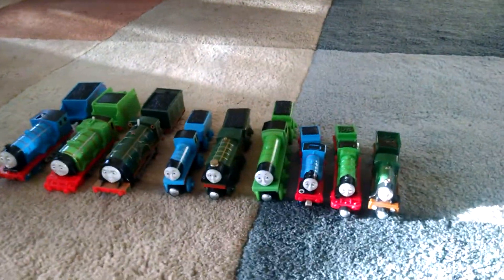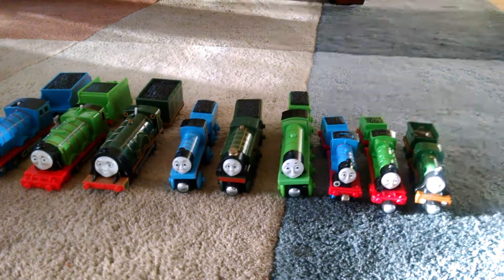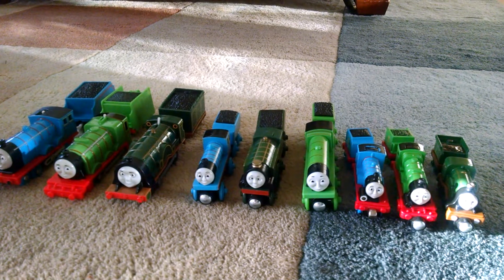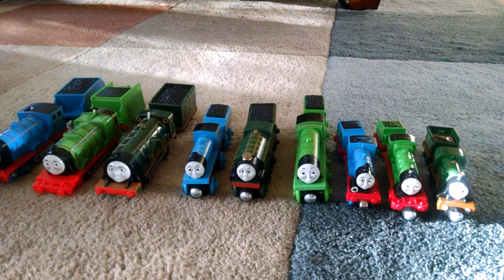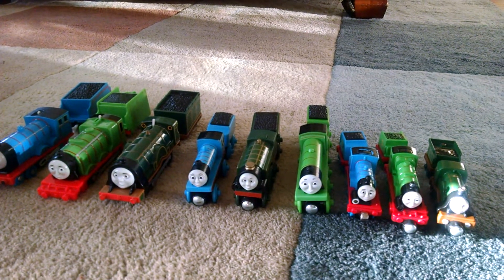Hello, these are our Thomas and Friends trains. We'd like to introduce you to three of our favorite engines. Right here we have our three favorite engines: one is Henry, one is Edward, and one is Emily.